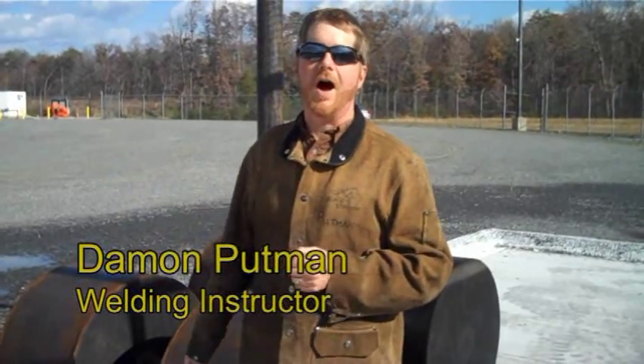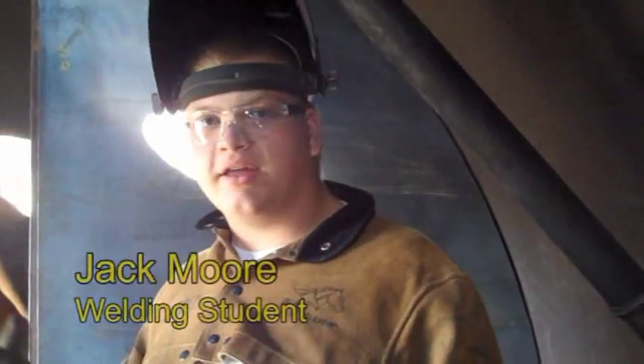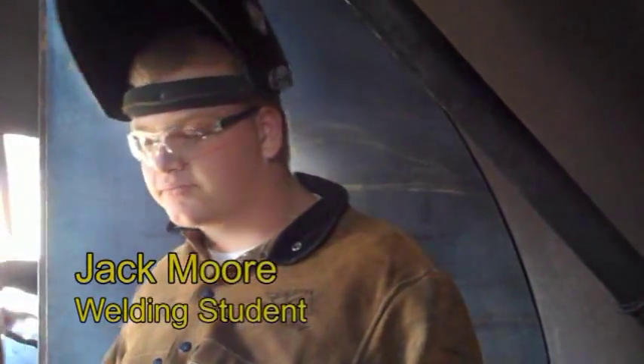They are structurally certified welders, my students are, and this is just some of the aspects of that structural certification. We've been building a bulkhead door here, and we also built an engine prop here outside so the firefighters can practice.